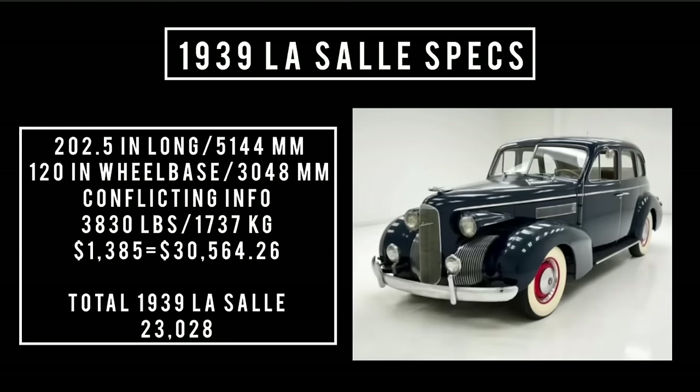Let's talk specs. 202.5 inches long, it rides a wheelbase of 124 inches, and it weighs 3,830 pounds. Price was $1,385, which is equivalent to spending $30,564.26 in the year 2024. Total 1939 LaSalle production was 23,028 units.